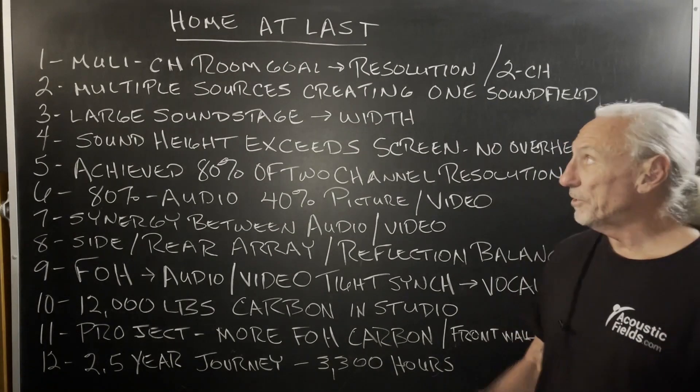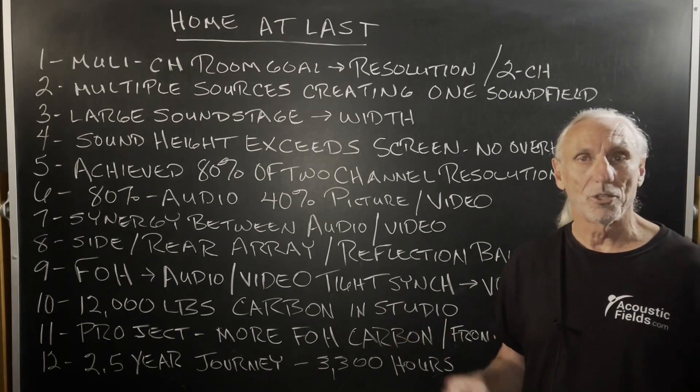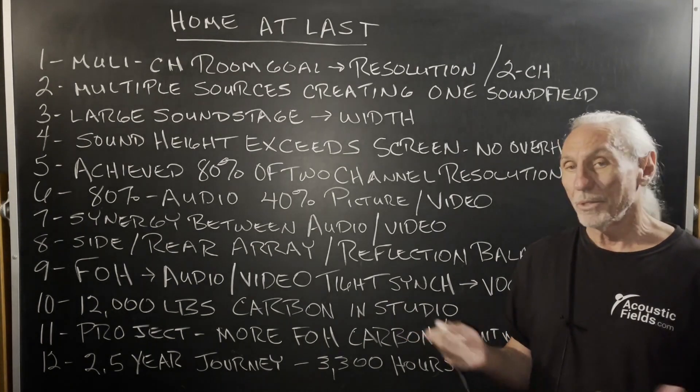Hi, everyone. Dennis Foley from Acoustic Fields. Just a little summary of my multiple channel journey that I've taken with multiple channels.